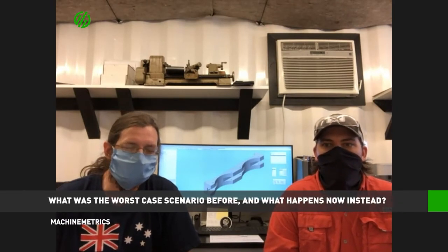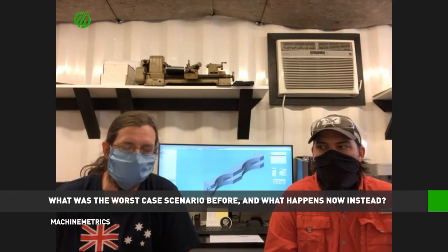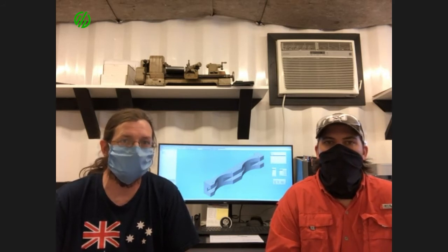Previously, on a worst-case scenario tool breakage, our worst was two to three hours worth of the machine running producing scrap parts. We also now have the opportunity to allow the machine to run when we leave — we run three shifts now — and we can leave with confidence knowing we're not going to continually produce bad parts; that if we start to produce bad parts the machine is going to stop as well.